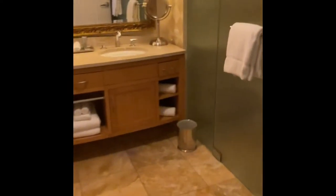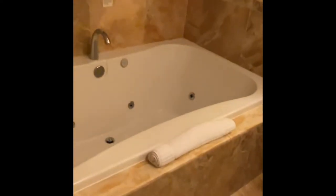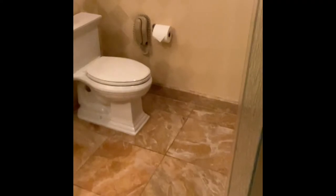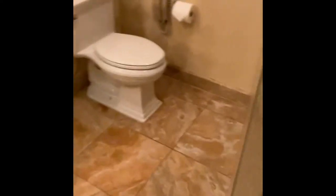Nice big walk-in shower, and you also have a jetted tub. This is actually the toilet area, and this is your shower — still good size, very good size.